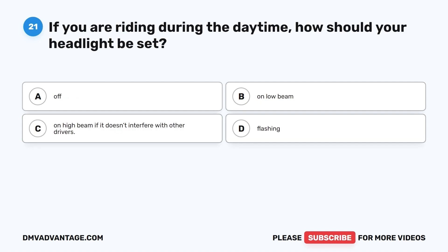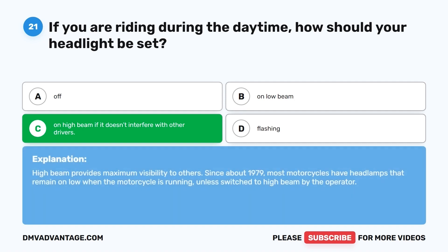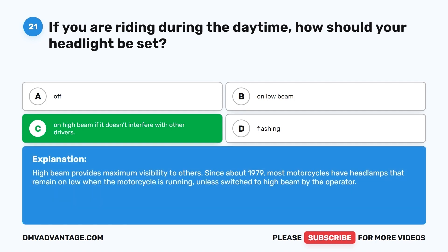Question 21. If you are riding during the daytime, how should your headlight be set? A. Off. B. On low beam. C. On high beam, if it doesn't interfere with other drivers. D. Flashing. The correct answer is C, on high beam if it doesn't interfere with other drivers. High beam provides maximum visibility to others. Since about 1979, most motorcycles have headlamps that remain on low when running unless switched to high beam by the operator.